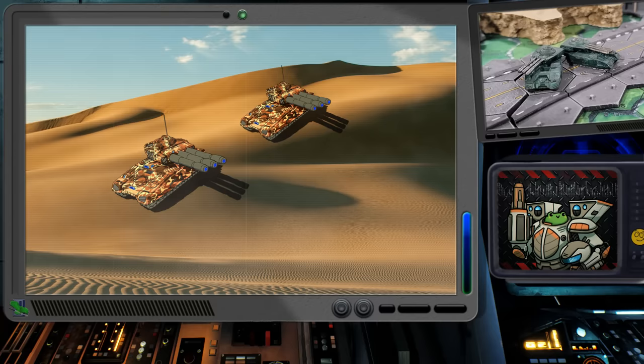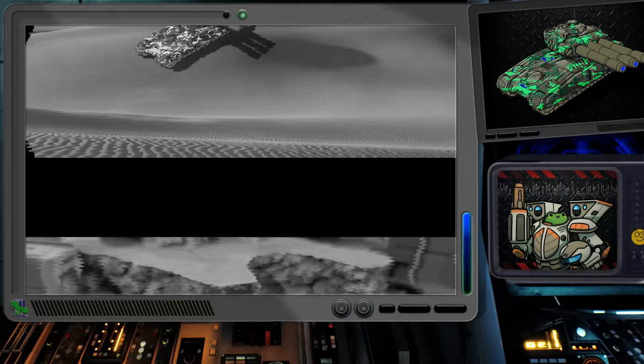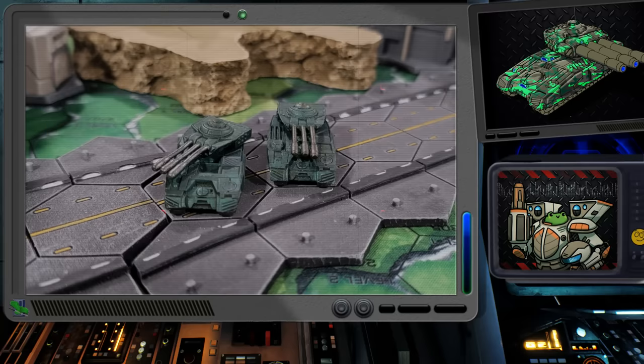While normally tank designers avoided laser weaponry due to the energy required to power them as well as the waste heat they generated, Aldis Industries engineers leaned into it with the Shrek. Already a producer of combat vehicles, the 80-ton Shrek rolled off the assembly lines in 2913, 10 years after the Aldis Demolisher Mark 1, and by all accounts it continued to build the company's reputation for powerful, high-quality vehicles.